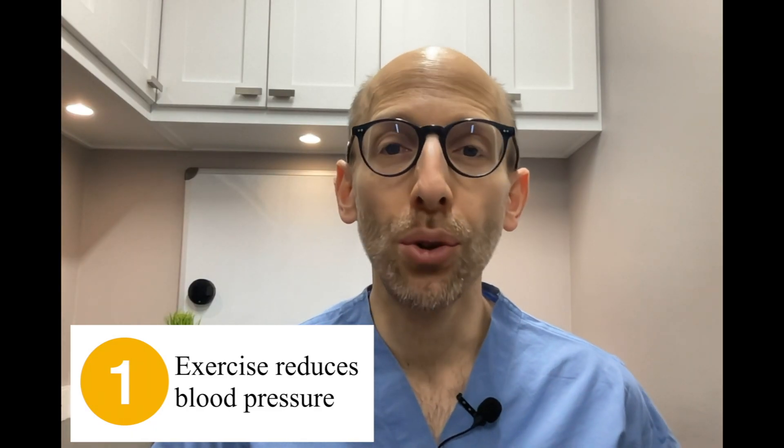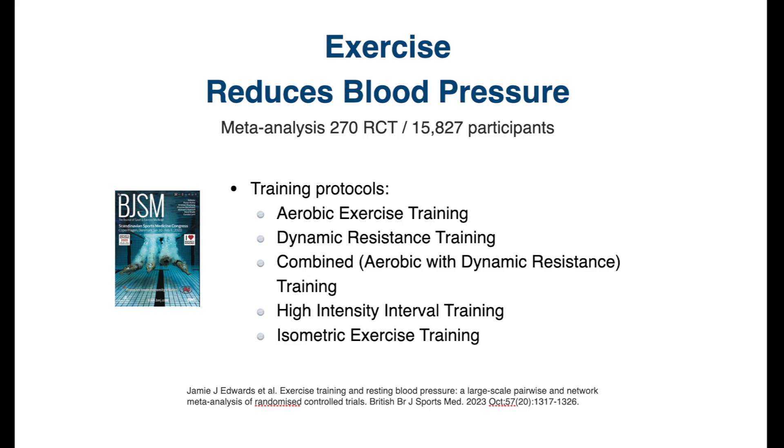There was a meta-analysis of 270 studies with over 15,000 people. What they did is they broke it down into different types of exercise, and they found that many different exercises, compared to not doing exercise, reduce blood pressure.